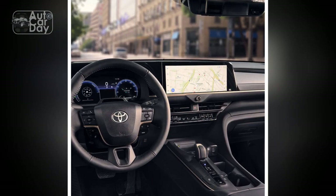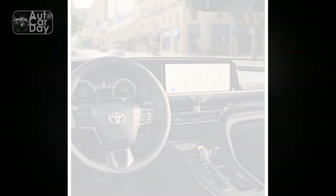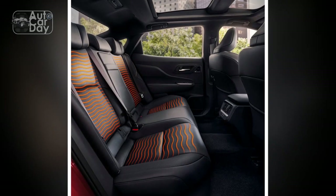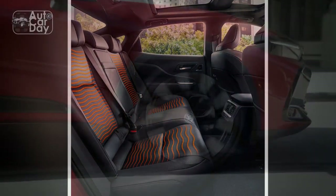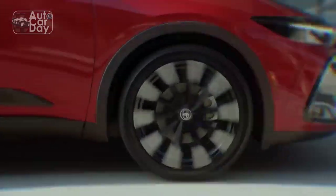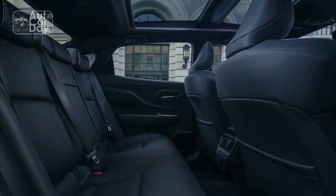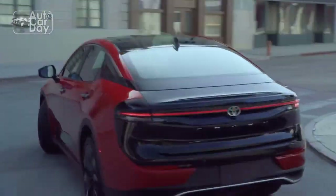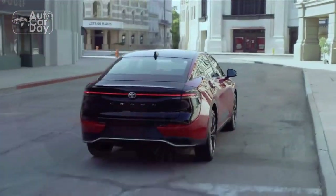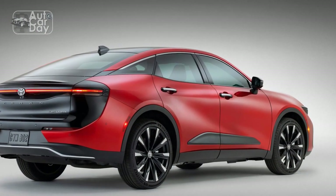3. Advanced technology: Toyota's commitment to innovation shines through in the Crown's advanced infotainment system, featuring a user-friendly interface, smartphone integration, and an array of driver assistance features for enhanced safety and convenience. 4. Diverse powertrain options: With a range of powertrain choices, including hybrid and turbocharged options, the Crown caters to various driving preferences, offering both performance and fuel efficiency to suit a wide range of drivers.